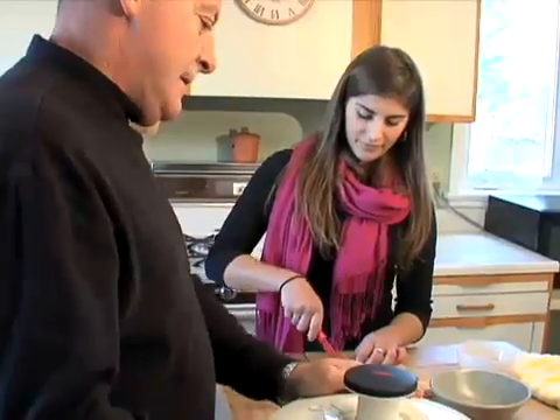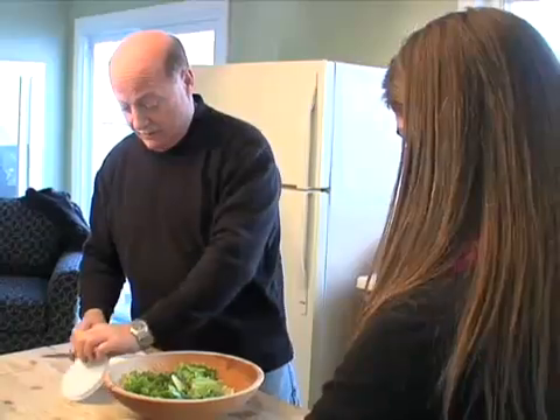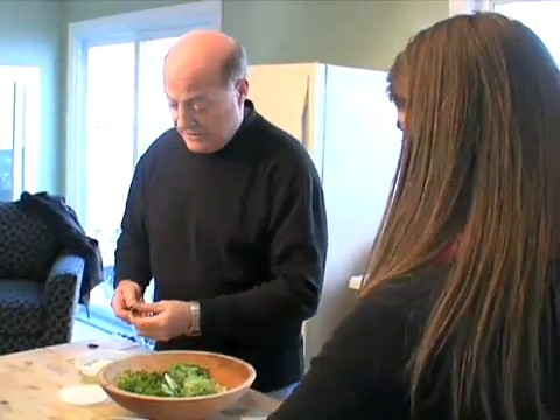However, Health Canada warns that when radon enters an enclosed space such as a home, it can accumulate to dangerously high levels. Exposure to radon has been associated with an increased risk of lung cancer and is the second leading cause of lung cancer after smoking.